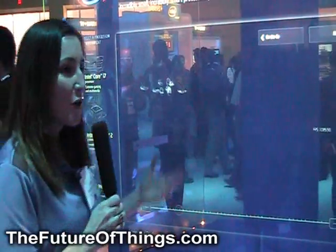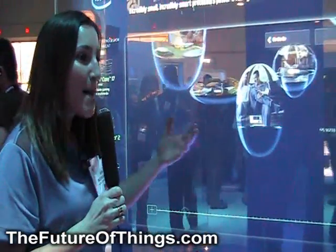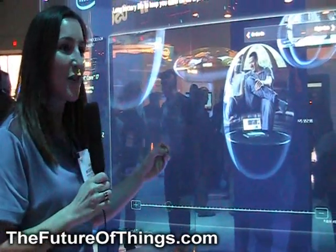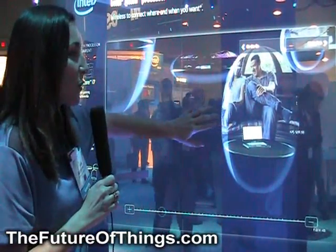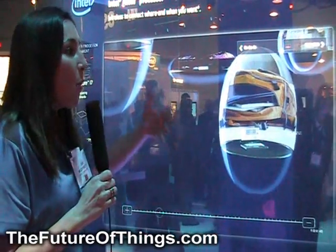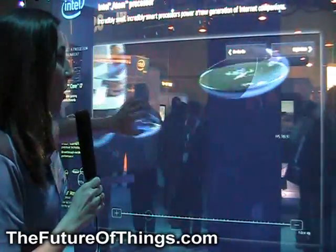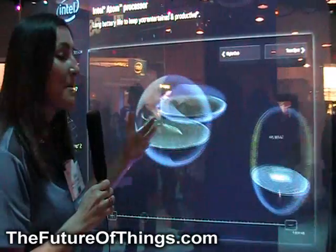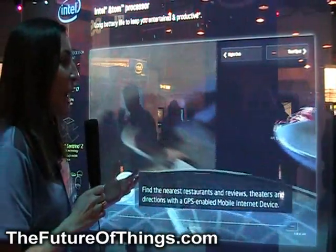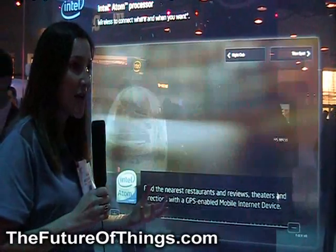Lastly, our smallest processor is the Intel Atom, and that processor is the size of a grain of rice — it's tiny. What's neat about this is it's a great complement for those who want to have the capabilities of the internet on the go, but don't want to necessarily carry their notebook with them. So it's a terrific companion piece for folks who maybe want to use a nettop or a mobile internet device and have full capabilities of the internet.